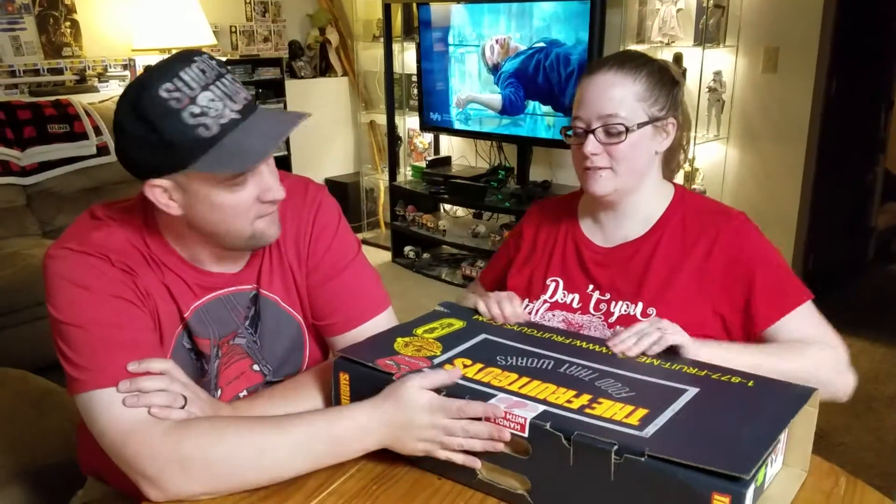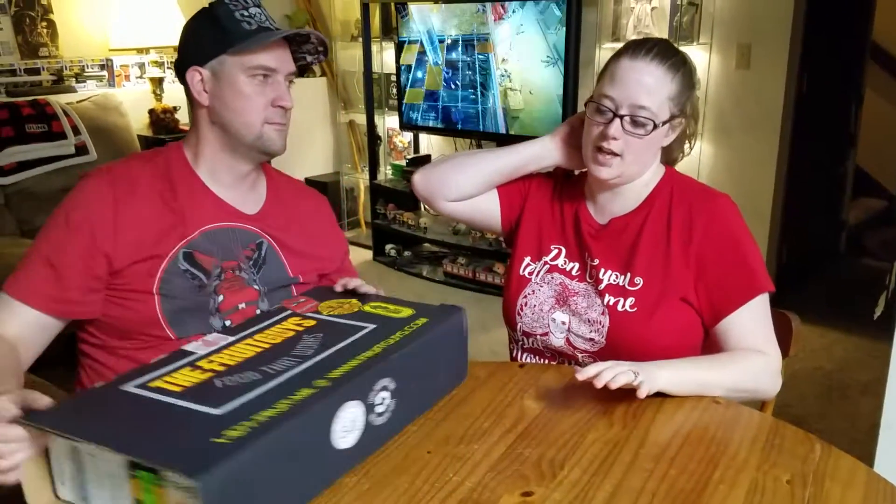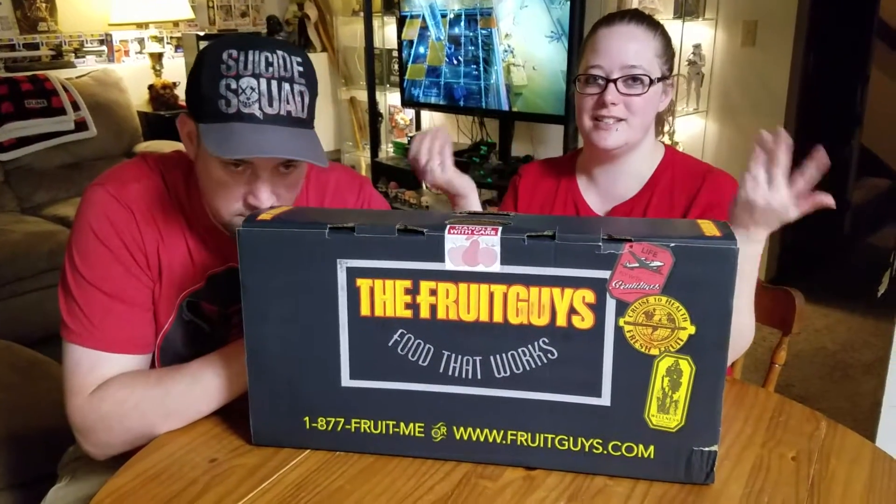Hey guys, welcome to another 50 Shades of Crates video. We just received the Fruit Guys box. It actually came Tuesday, but the office did not let us know until today, so we're opening it today.